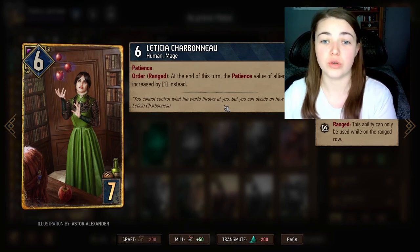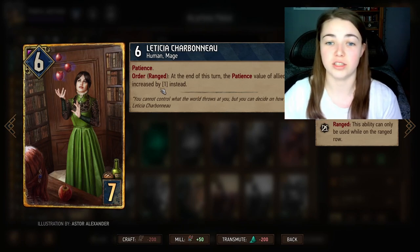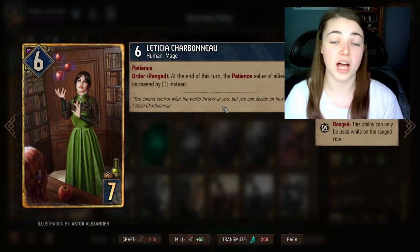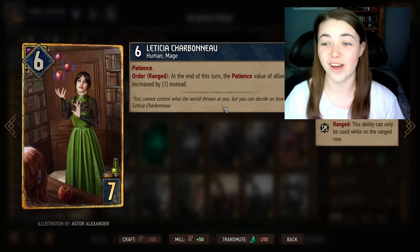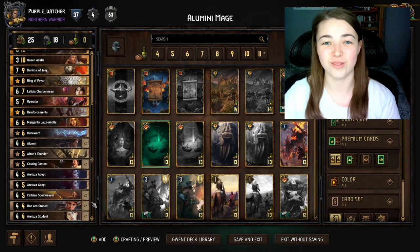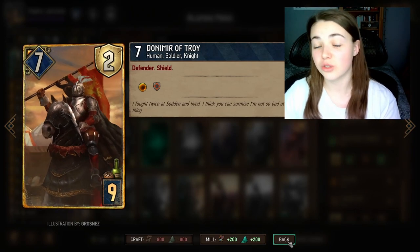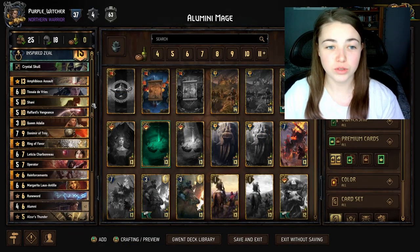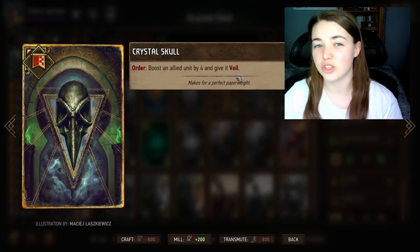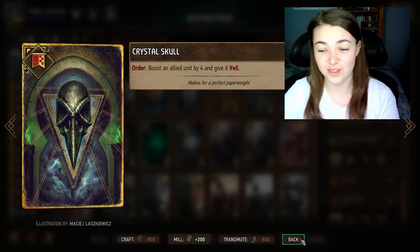For example, if Letitia has four Patience and you click her, she will add four Patience onto the other two students. So if Barnard Student is sitting on five Patience and Letitia is on four, clicking Letitia adds four Patience to Barnard, giving him a total of nine. Letitia is very, very important in this deck, so we want to protect her and the students in round one at all costs. That's why we have Donnie of Troy — his shield protects those units from getting damaged — and the stratagem Crystal Skull, which boosts a unit by four and gives it Veil, protecting against bleed, locks, spy, or poison.